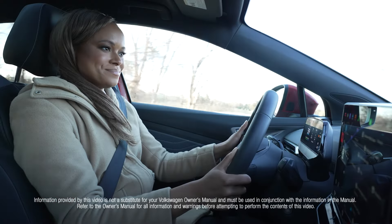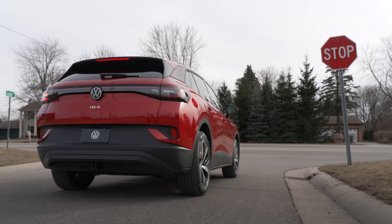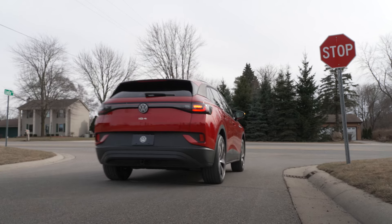Whether driving to a favorite spot or blazing new and undiscovered trails, your vehicle's navigation is the perfect travel companion.